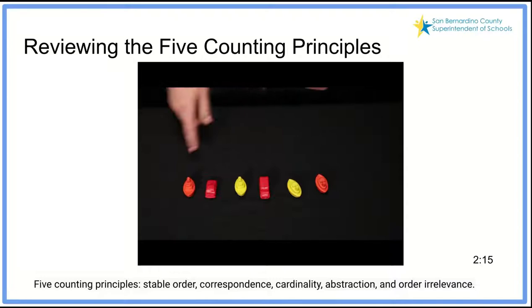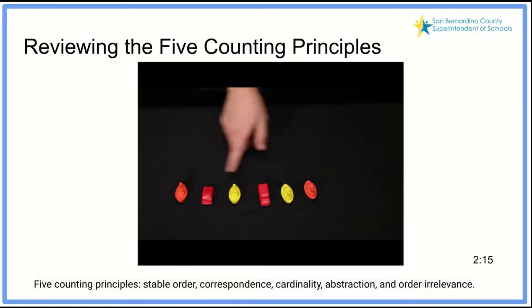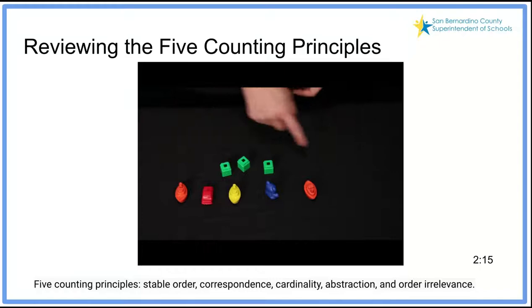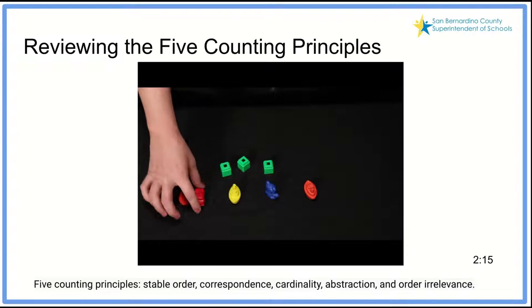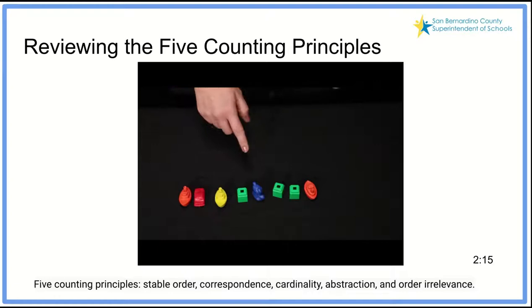The third counting principle is cardinality, which indicates how many are in a set. When I counted this set — one, two, three, four, five, six — the last number I said was six, which indicates there are six objects in this set. The other two counting principles are not essential, but efficient counters demonstrate them. The first is abstraction — you can count any set of objects. I could take out some motors, bring in some clips and a bear, and if they're all in the same set, I can count them together: one through eight. It does not matter that they're not all the same shape, color, or size.